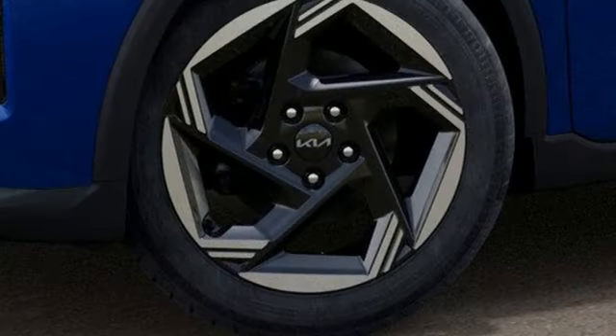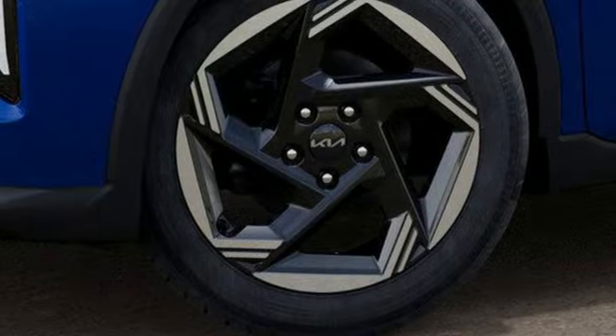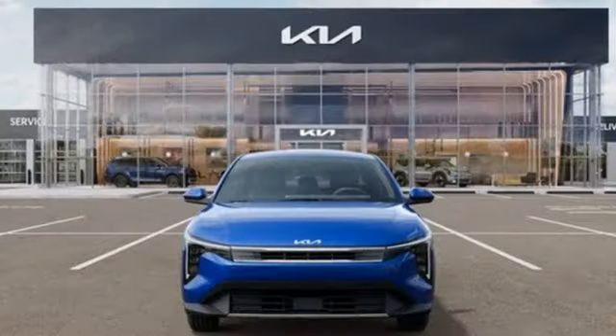Inline four-cylinder engine. Hands-free liftgate. Gas pressurized shocks. And continuously variable automatic transmission.